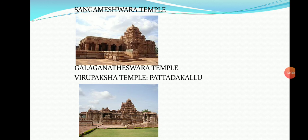Next is the Sangameshwara temple in Pattadakallu, built in 725 AD by Chalukyan Emperor Vijayaditya. It is in the Dravidian style of architecture. There are carvings of Shiva, Vishnu, and Gajasura on the outer wall. The Dwarapalakas at the entrance are very beautiful. This temple is a symbol of Shiva-Vishnu harmony during the Chalukyan period.